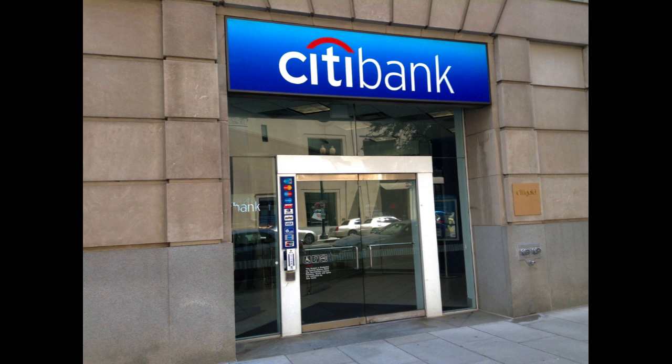Citibank's Ready Credit is a flexible and accessible line of credit that has garnered attention in the financial market. This revolving credit facility comes with several positive aspects, as well as a few potential drawbacks to consider before embracing the financial freedom it offers.